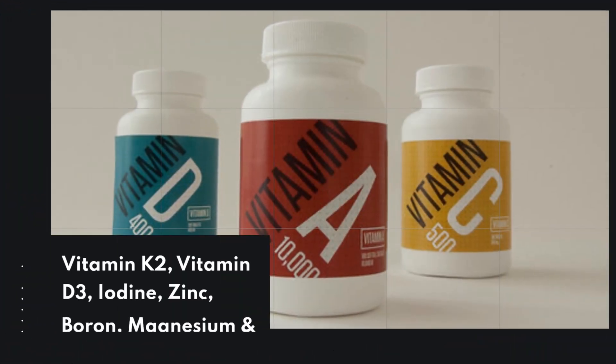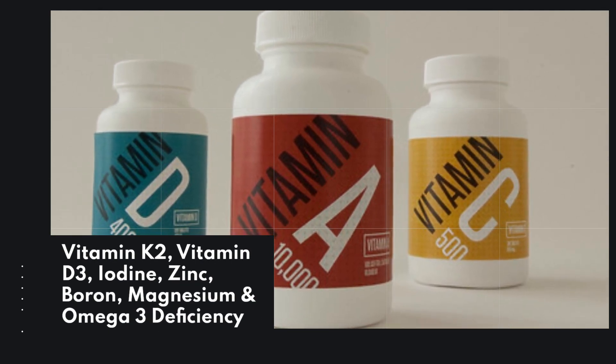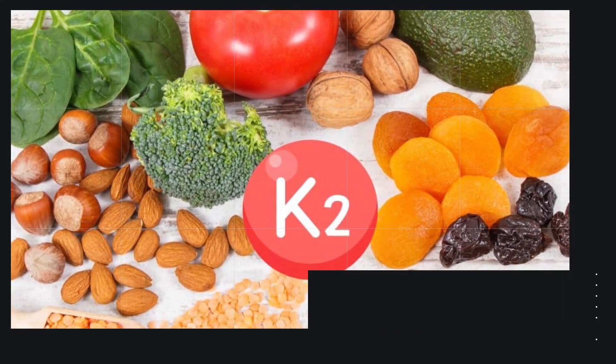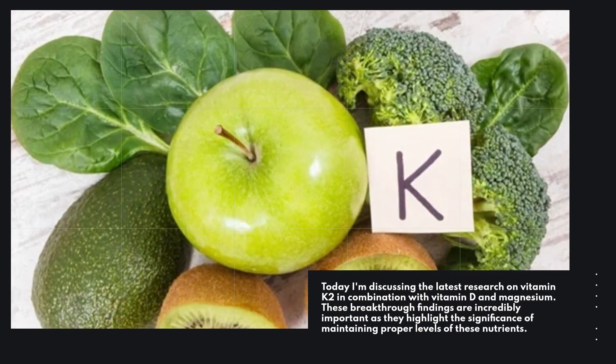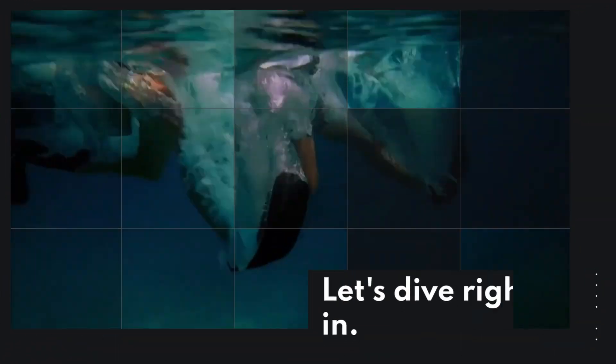Vitamin K2, Vitamin D3, Iodine, Zinc, Boron, Magnesium, and Omega-3 deficiency. Today, I'm discussing the latest research on Vitamin K2 in combination with Vitamin D and Magnesium. These breakthrough findings are incredibly important as they highlight the significance of maintaining proper levels of these nutrients. Let's dive right in.